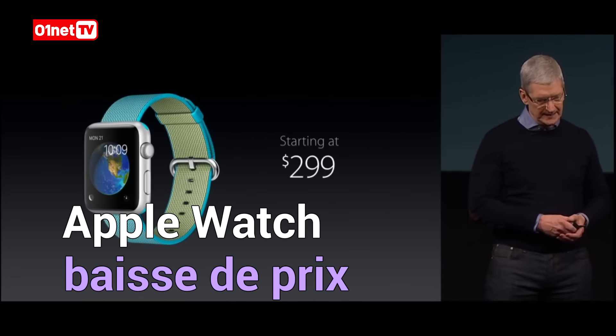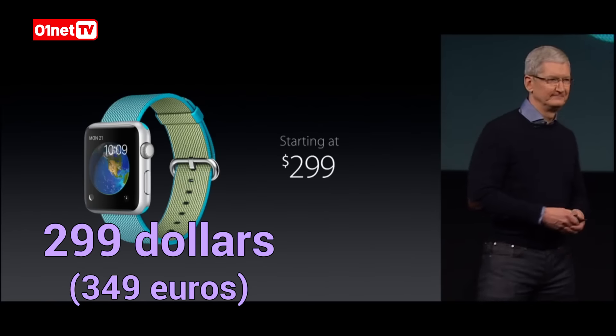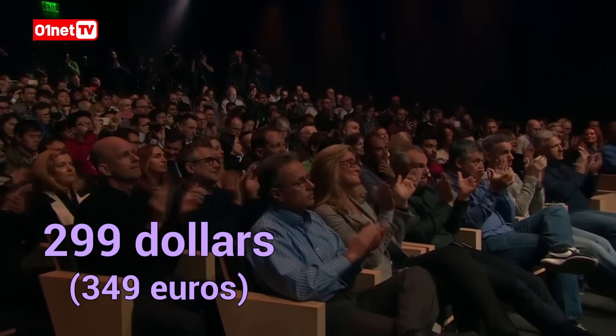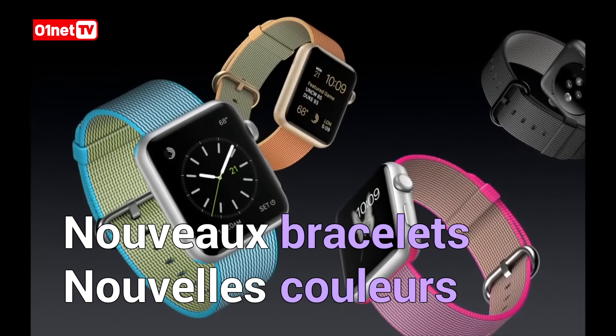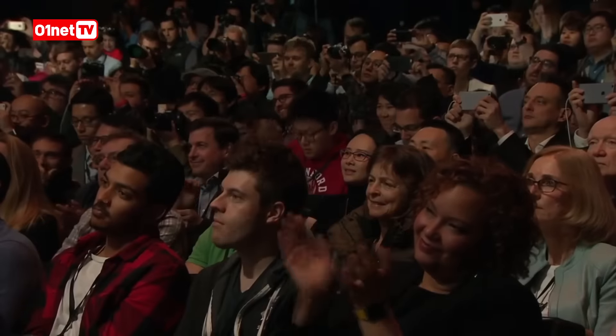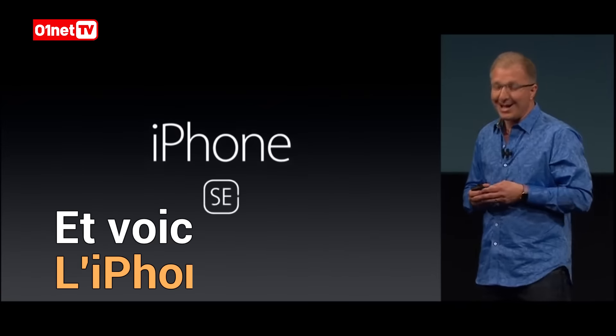Beginning today, Apple Watch will start at just $299. And as you may have heard, we're calling it the iPhone SE.